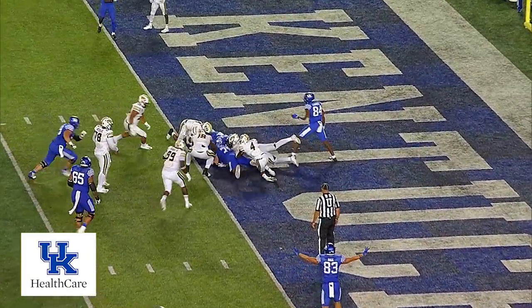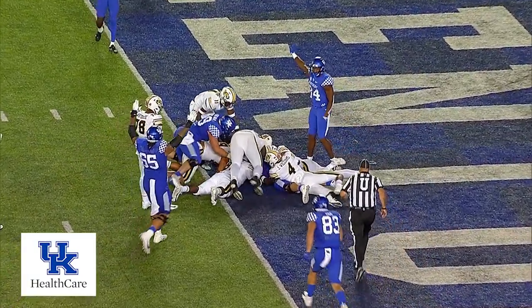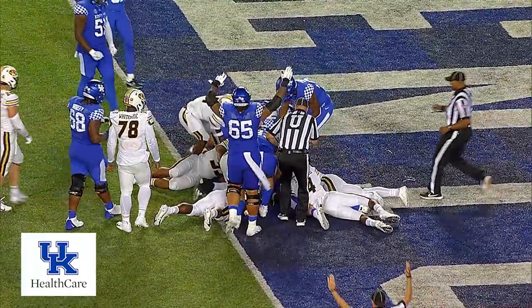Hand off Rodriguez, straight ahead — touchdown! He fumbled! Kentucky down to the lead. They see touchdown over the far side.